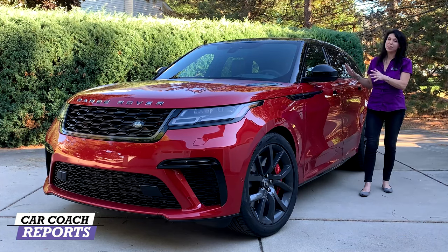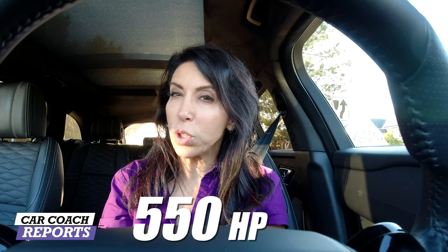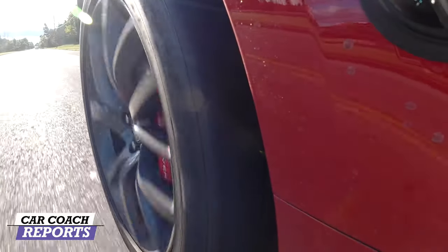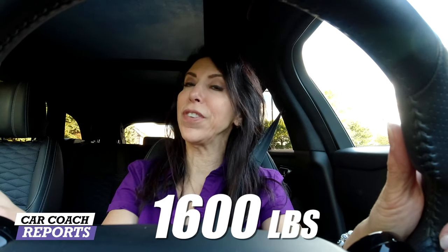I've been test driving this vehicle for the last week and you're going to be impressed. There's a lot of performance here: 550 horsepower, zero to 60 in 4.3 seconds, and a top speed of 170 miles an hour — on a track, not the street. Fuel economy is 15 miles per gallon in the city and 20 on the highway. Love that exhaust note — it sounds like a race car. Remember, this beast weighs almost 4,600 pounds, and has a towing capacity of about 1,600 pounds. I gave it a performance rating of nine.